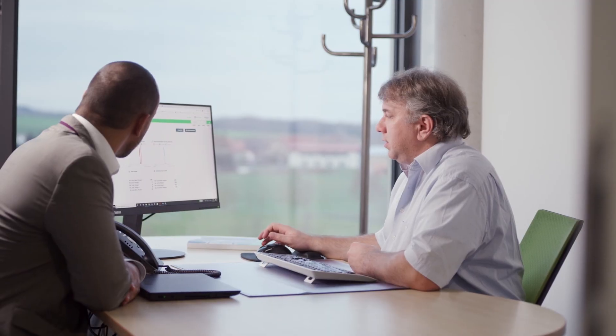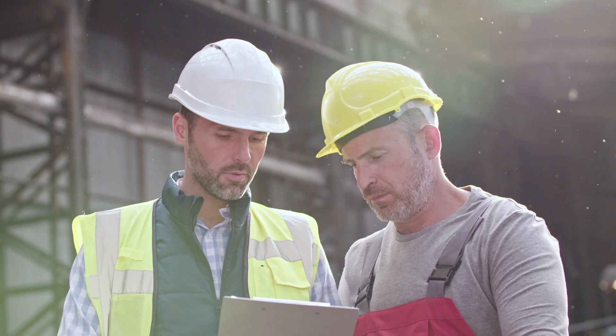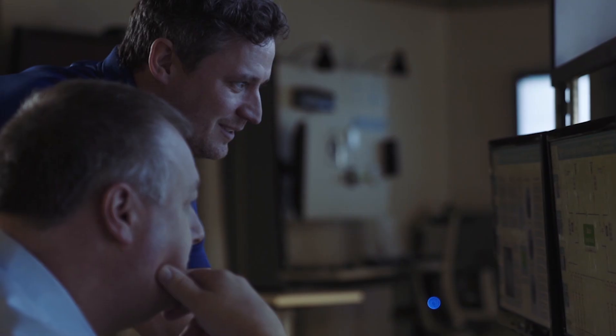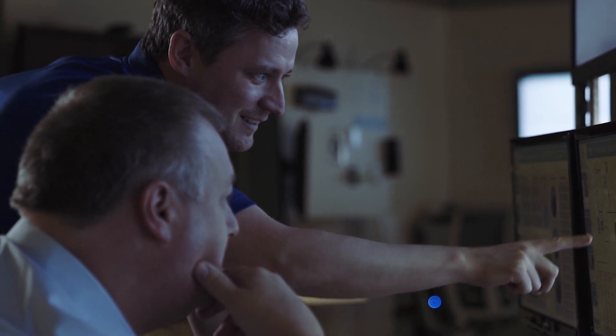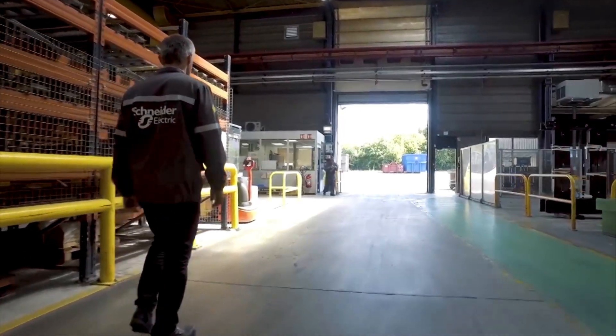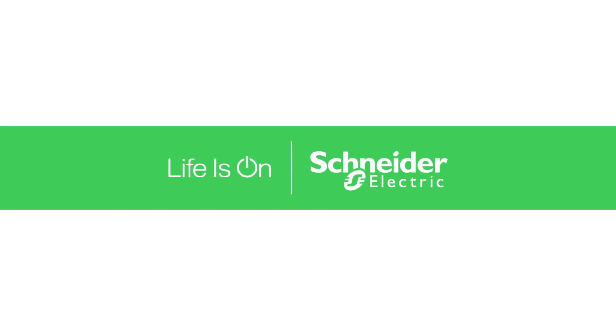With Schneider Electric, we're here to help you design, install and maintain electrical systems optimized for electrical fire prevention. You can depend on Schneider Electric services and solutions to help you reduce the risk of electrical fires. Thanks a lot.